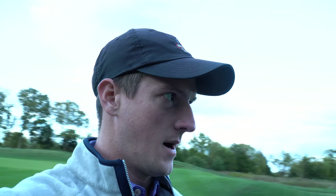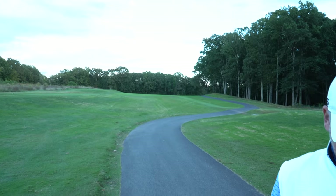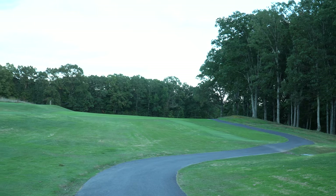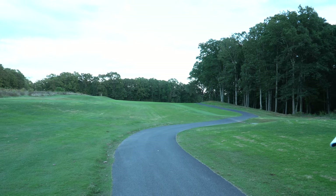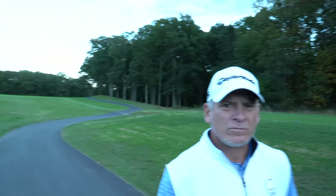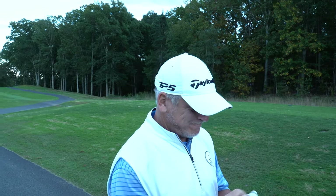We are on the last hole of our five-hole match. I currently have a one-up lead on Rick. This is the last chance he has to catch me — I can either seal the deal with a push or he can win it and we'll finish even. It's a beautiful par four dogleg right with water down the right-hand side. We're going to try to hit one down the right side of the fairway. Rick's coming in with the five wood.